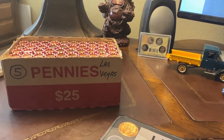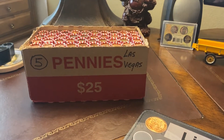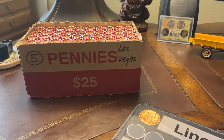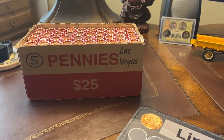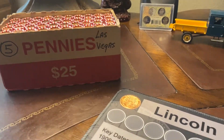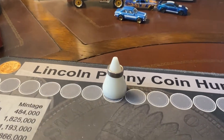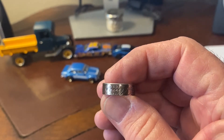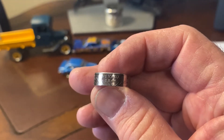Boss Dog from Boss Dog Coin Rings here, and we're getting ready for our fifth penny box hunt from Las Vegas this year. Our showcase ring for this penny box hunt is going to be a state quarter, and this one happens to be a Nevada state quarter.